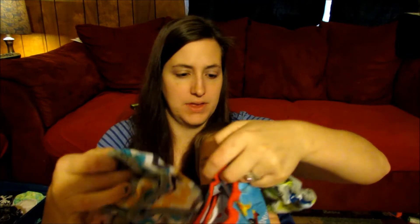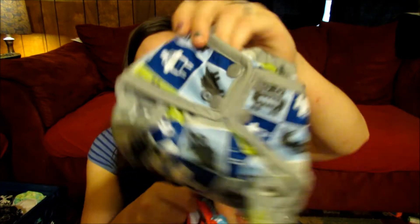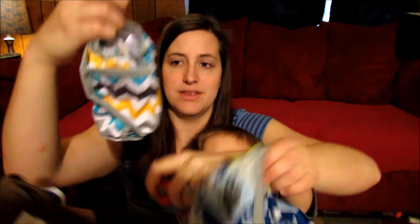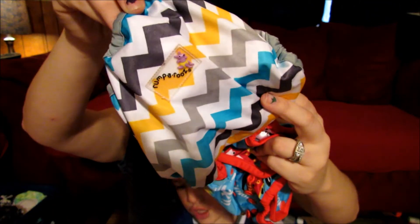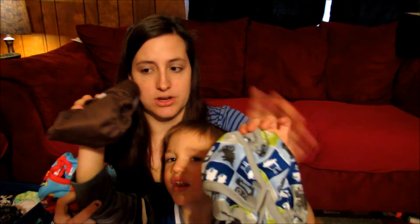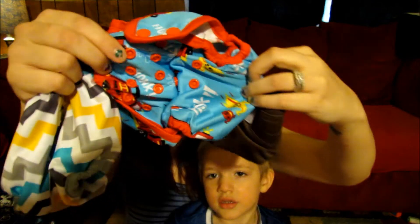Right now, currently in my stash I have three Rumparoos. I think these are all Rumparoos — yep. I have this one, this one, and this one. This one's the Charlie, I think, and this one's the firetrucks. And then I have a brown Sweet Pea one, and this is the smallest — it's smaller than my Rumparoos. These are all sized down. I'll do individual reviews on them later.